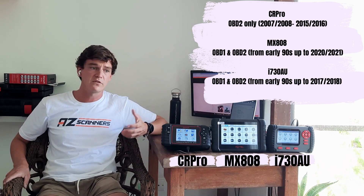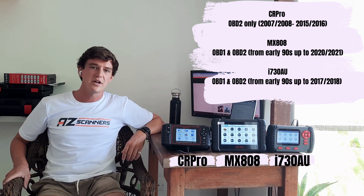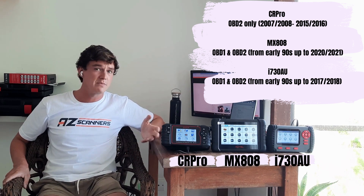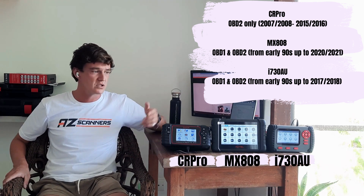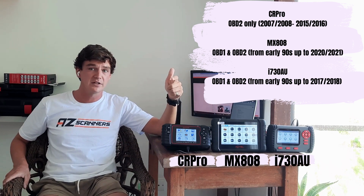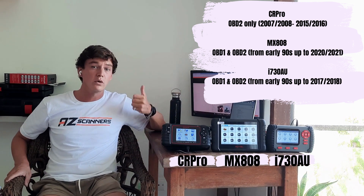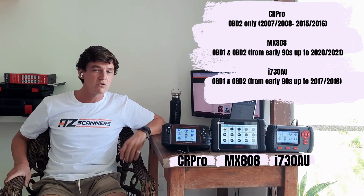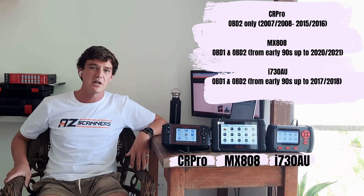The CR Pro is a great option for diagnosis if your vehicle falls into that category. Next up, the Autel MX808 is an OBD1 and OBD2 scan tool, covering older OBD1 vehicles right back to the early 90s, all the way through to newer 2021–2022 vehicles. The Vident i730 also covers OBD1 and OBD2 vehicles starting from the early 90s through to around 2017–2018, as the manufacturer is generally around two to three years behind on updates.